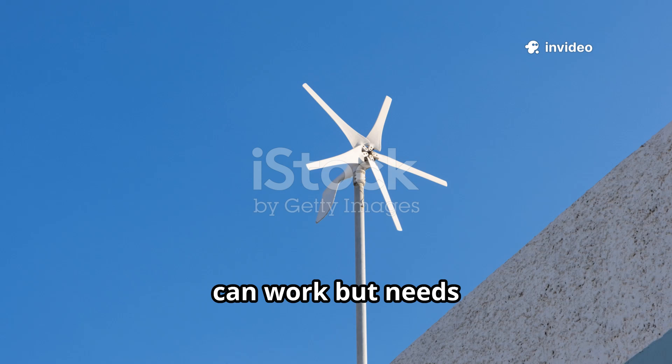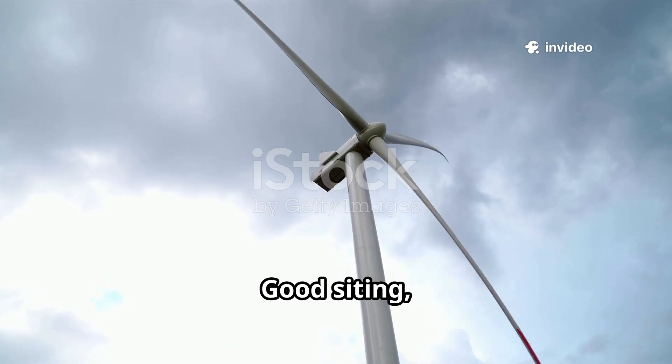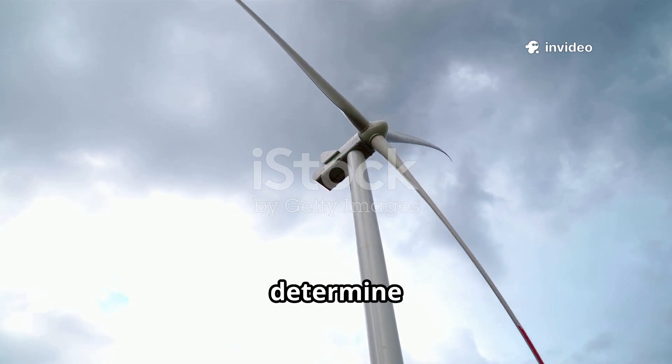Residential wind can work but needs consistent wind, height, and space. Innovators are improving small designs. Good siting, local wind maps, and permitting determine feasibility for homes.